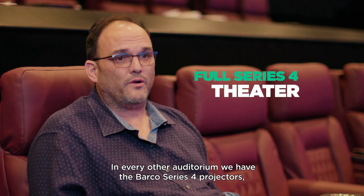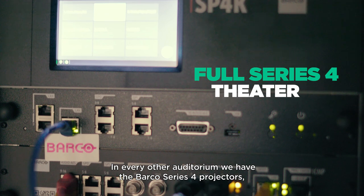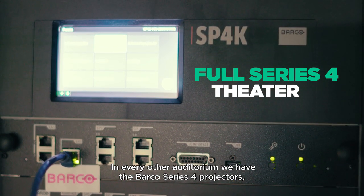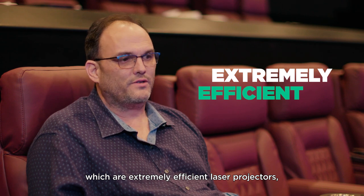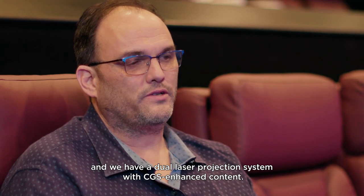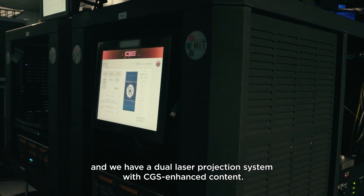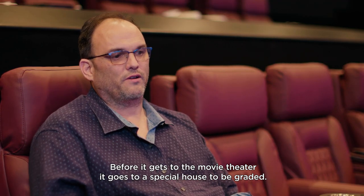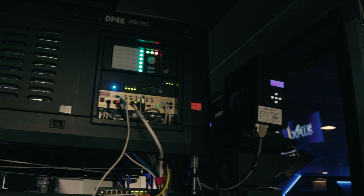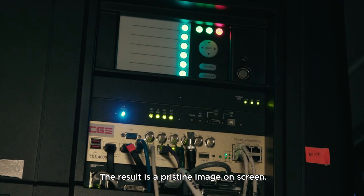In every other auditorium we have the Barco Series 4 projectors, which are extremely efficient laser projectors, and we have a dual laser projection system with CGS enhanced content. Before it gets to the movie theater, it goes to a special house to be graded, and the result is a pristine image on screen.